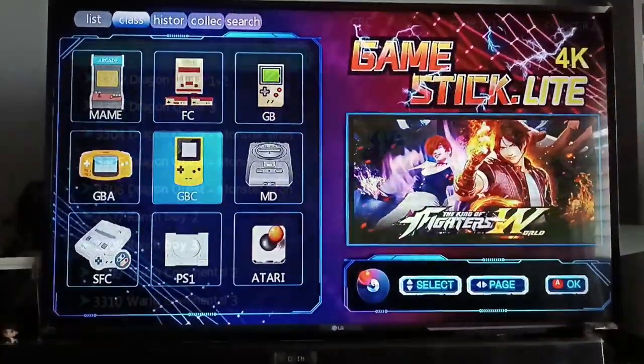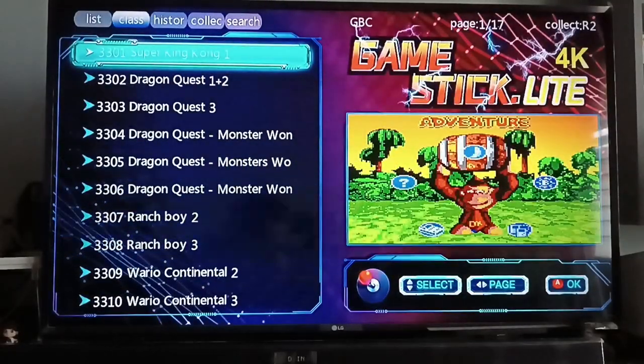Now let's try Game Boy Color. Total of 17 pages, so around 170 games.